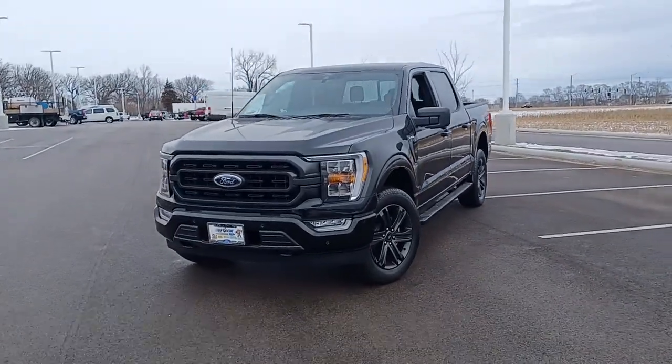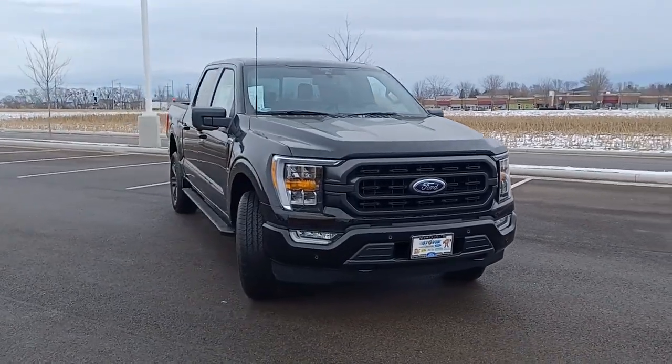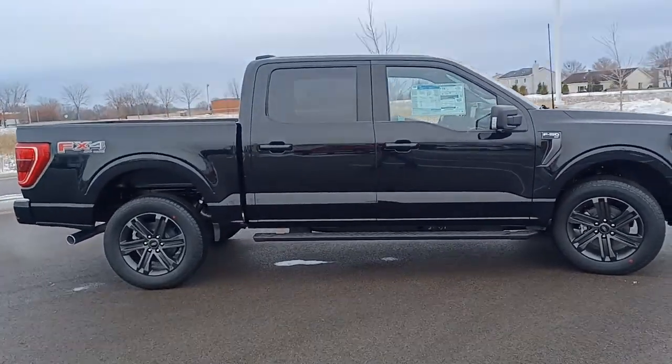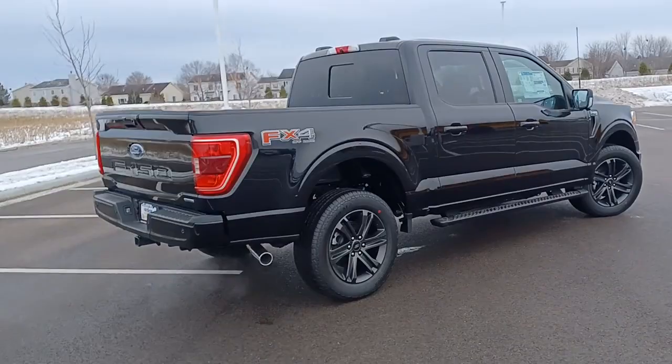Can you see yourself in the 2021 Ford F-150? Take a closer look at this full-size F-150. It's the light-duty pickup that leverages military-grade aluminum alloy and high-strength steel to produce class-leading towing and payload capabilities.